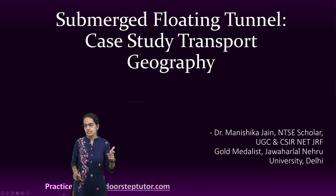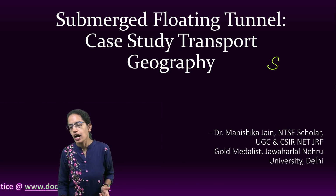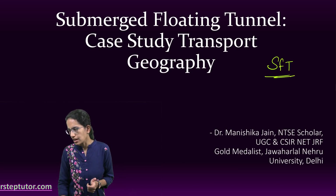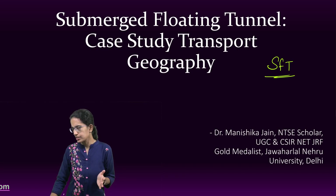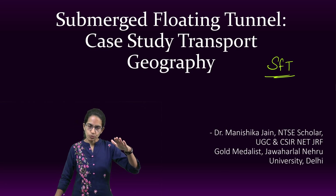Submerged floating tunnels, or SFTs, are also known as submerged floating tube bridges, and they are based on the Archimedes principle. Since they are based on the Archimedes principle, the key idea is buoyancy.